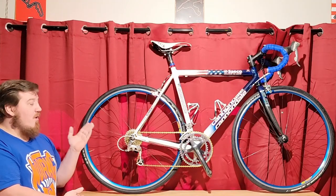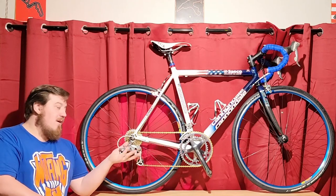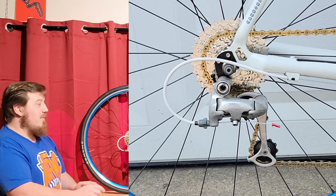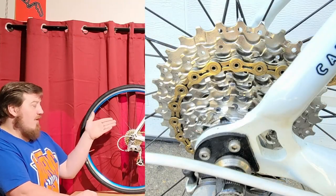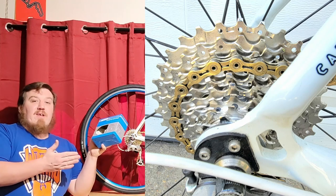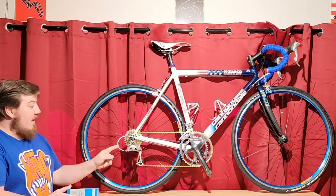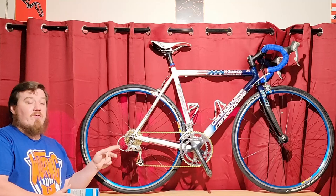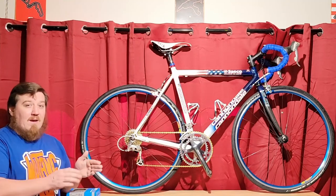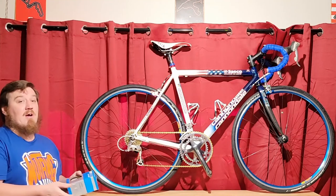For the rear derailleur, it originally had a short-cage Shimano Ultegra, but I changed it out for a long cage because I'm in a hilly area and want to climb without issues. I've put on an 11-30 tooth cassette. It's kind of a secret that these 9-speed 6500 long-cage rear derailleurs will fit an 11-30 no problem — even though the spec says the maximum is 11-28, it will fit and run it no problem at all.